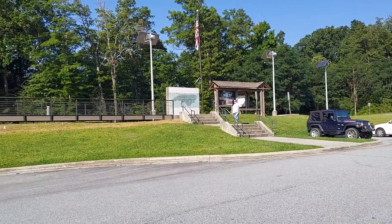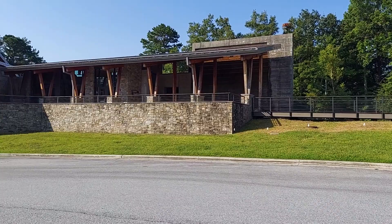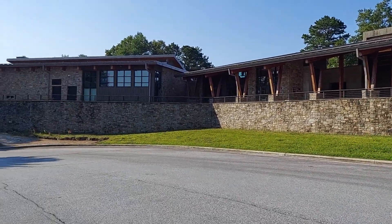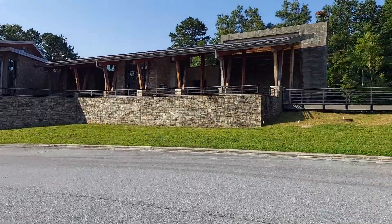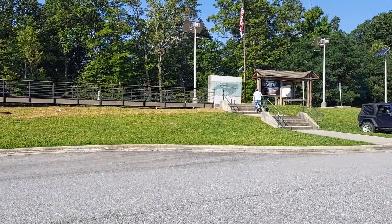We decided to check out the visitor center first, and this building here is quite unique and is in a class all by itself. This is neat — I guess it just kind of recycles. It does sound relaxing.